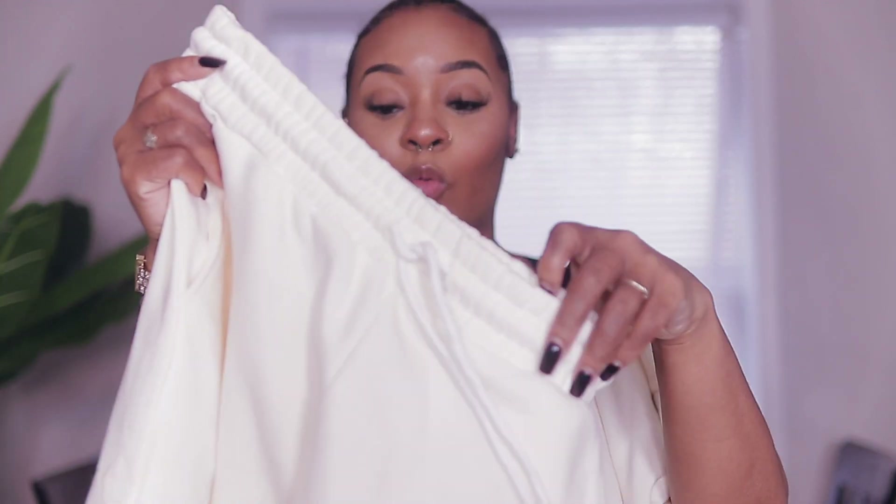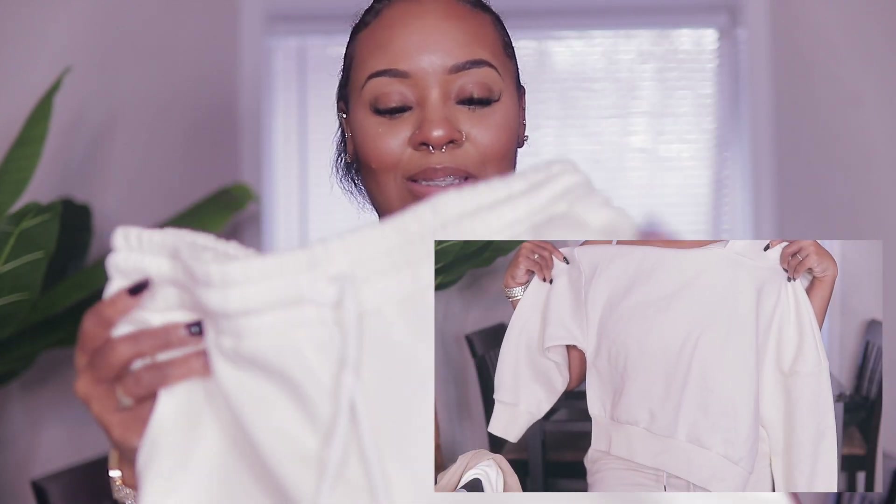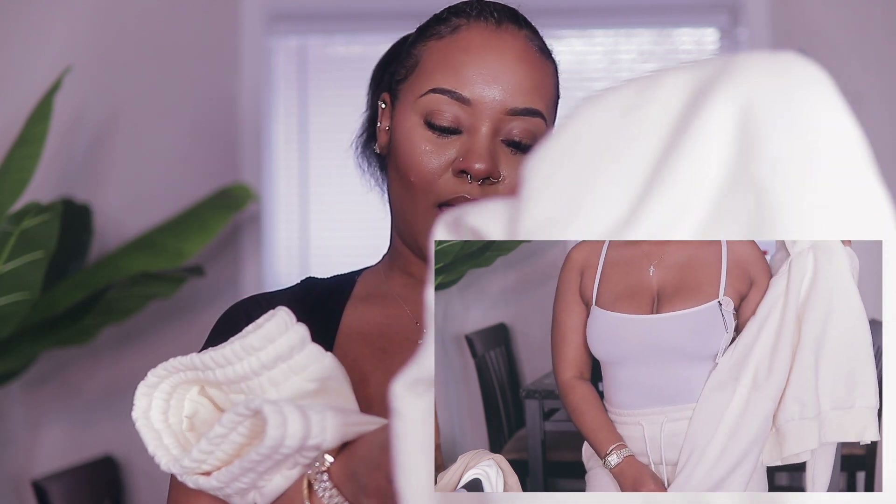The last thing I got — if you watched my previous Forever 21 haul you would have seen the short jogger set, kind of like sweats but they're shorts. I got that one in gray, and oh my goodness, they had it in cream! I had to get it.